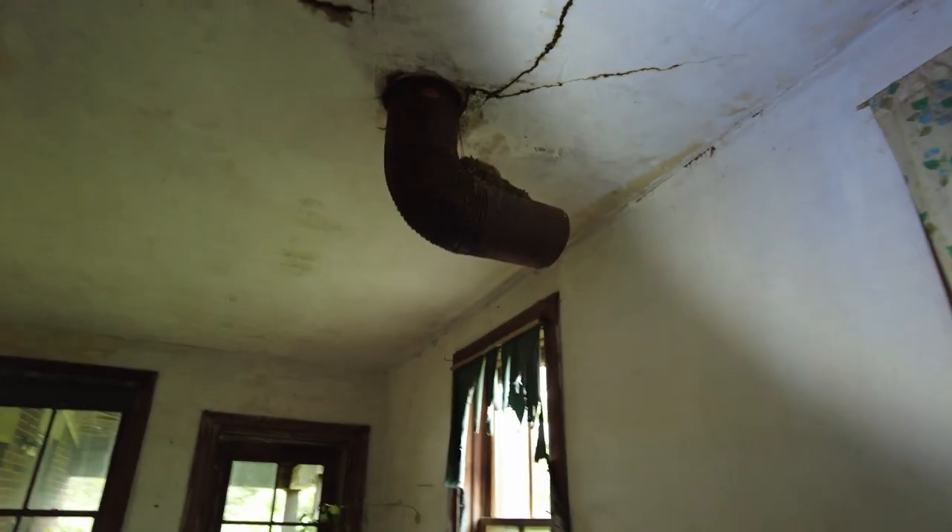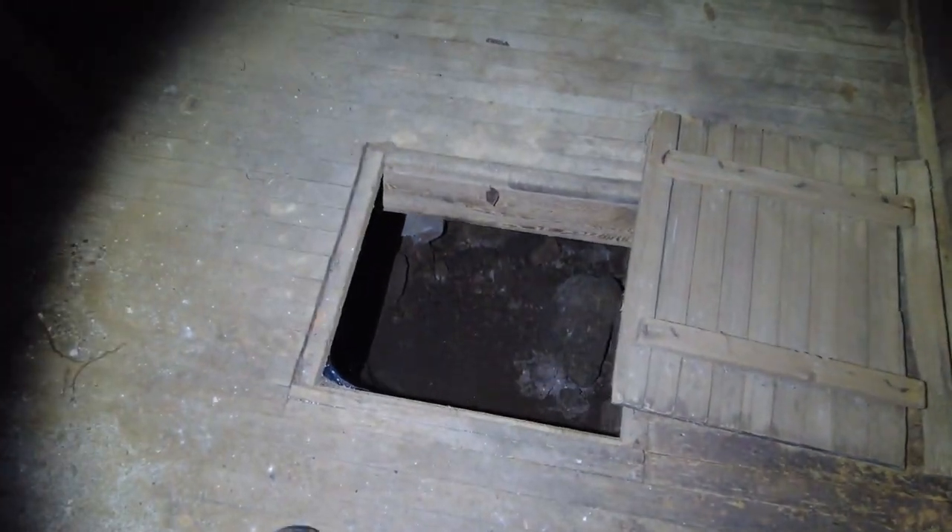There's been birds making a ruckus because there's a nest up there, so if you hear some freaking out, that's because of that. So that's the basement — kind of a crawl space.